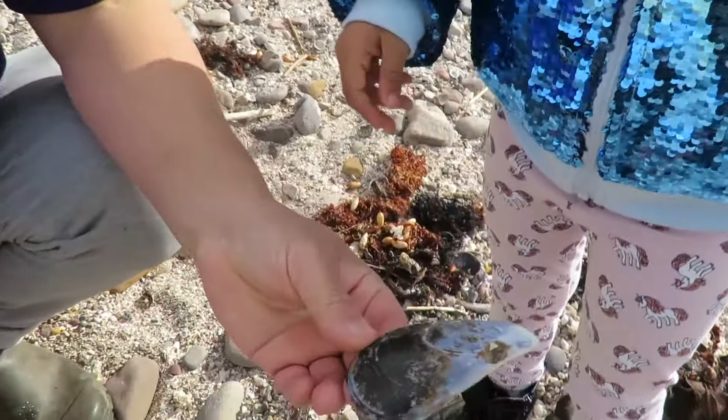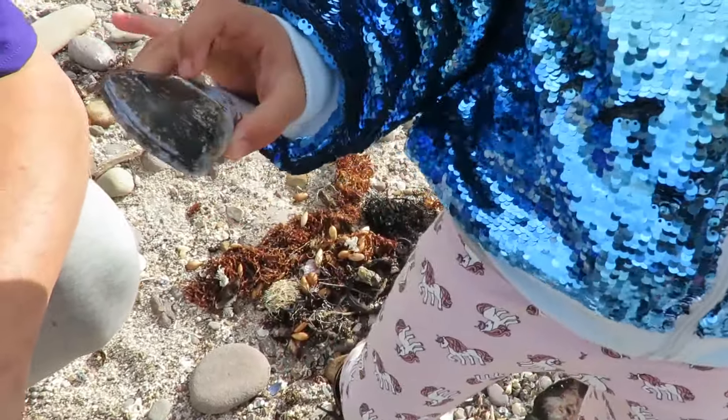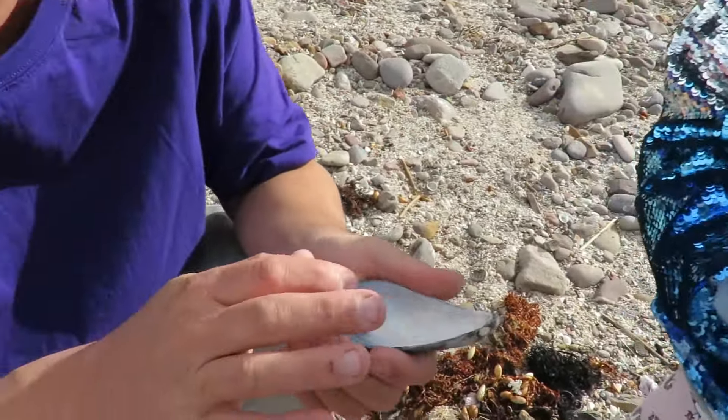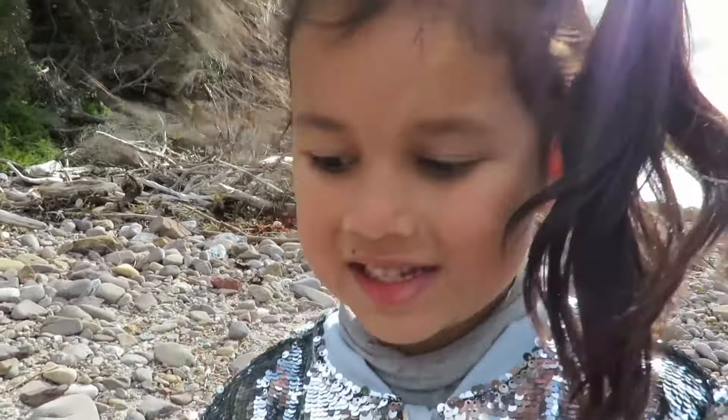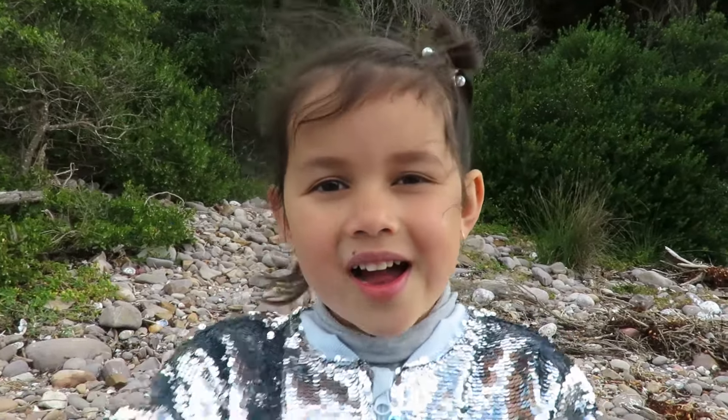And look at that one there. Know what that one is? No. That's a mussel shell. You know you can eat them ones, mate - put some bacon in there and cook them up. You like them? No. Thanks for watching my video. Please subscribe. Bye.